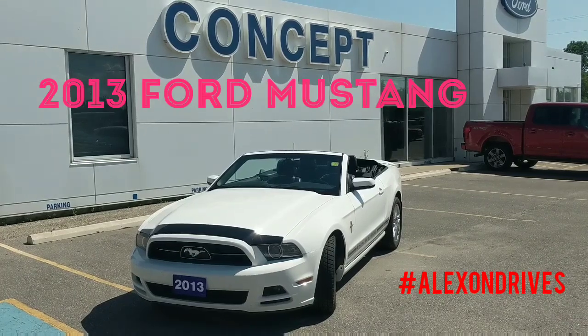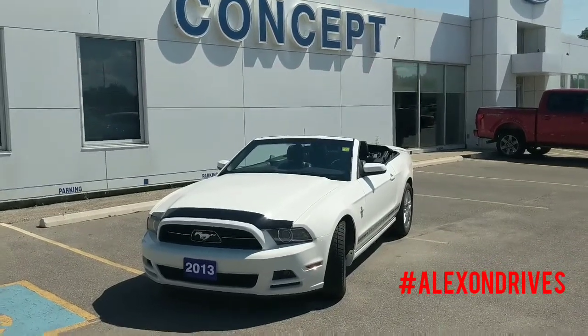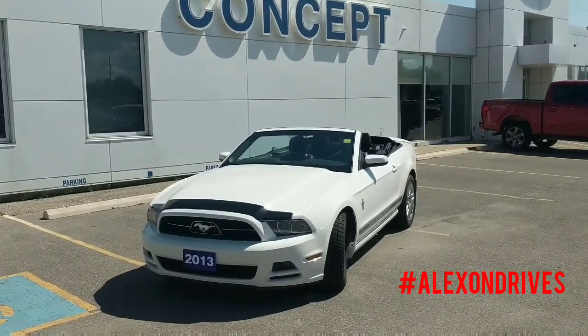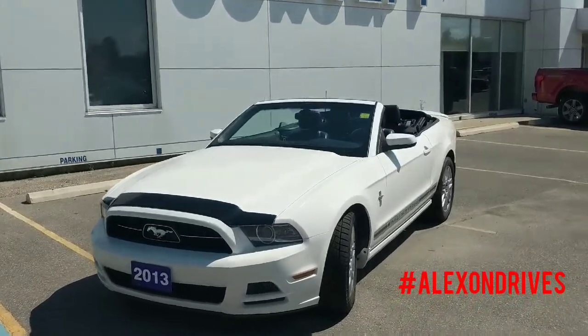Hey, it's Alex here from Concept Ford. Today I've got this 2013 Ford Mustang Convertible in a really nice white. It's got really low K — only about 95K. It's a V6.